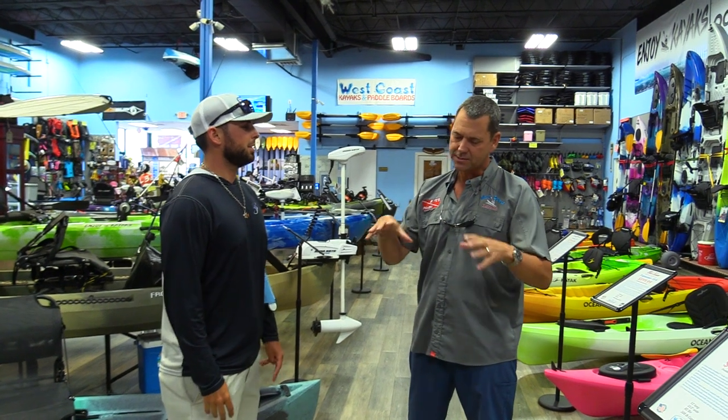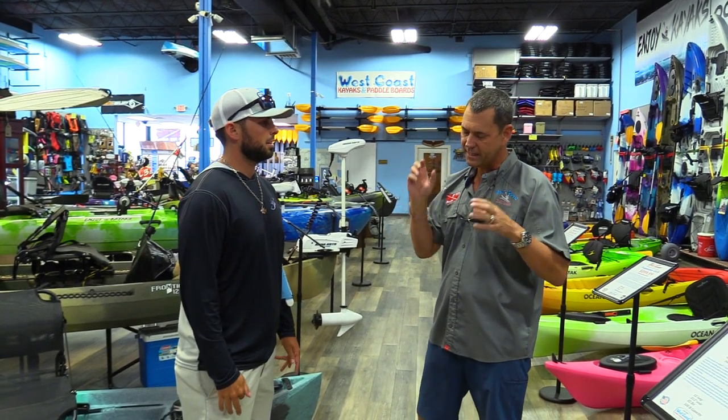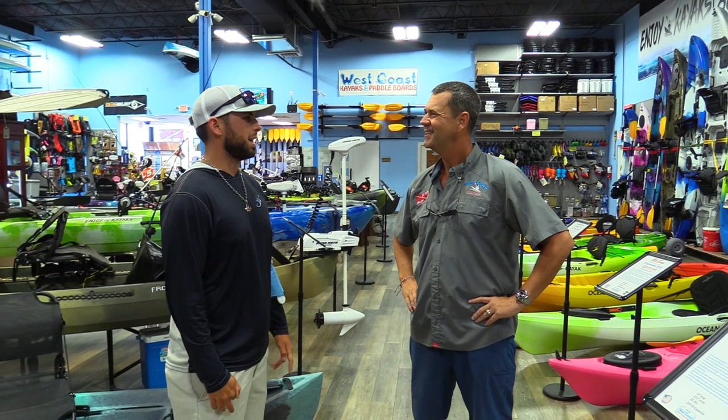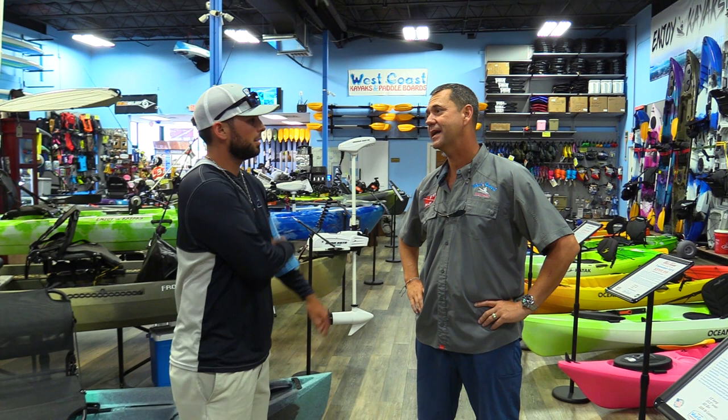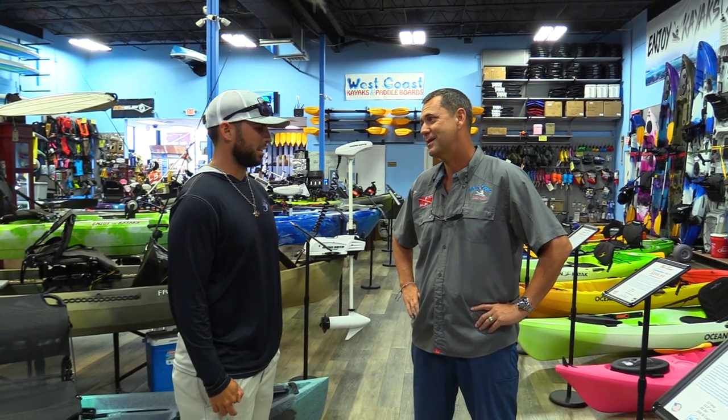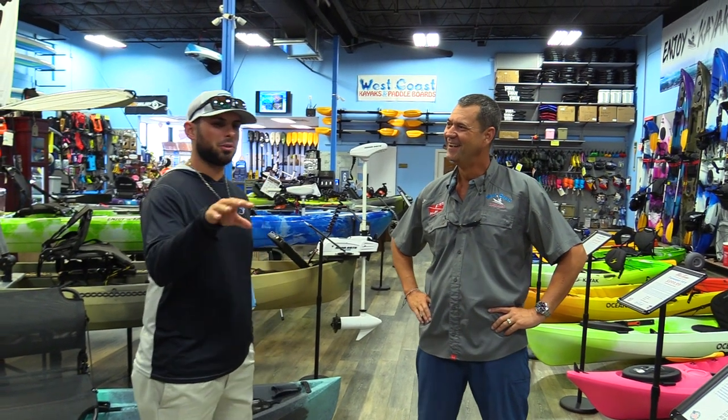Jerry is headed to Lake Oklawaha in Ocala — an RV park that attaches right to the off-road trails and sits over a bluff on a massive lake with great fishing. There's bass, catfish, and apparently a lot of alligators, so no swimming. Jerry figures there have to be fish to support the alligators, so he'll definitely be staying inside the kayak.